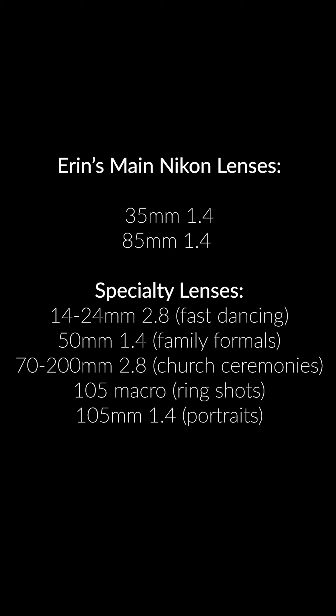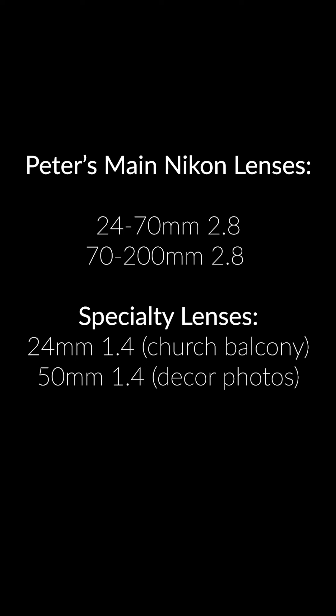I can photograph an entire wedding with an 85 and a 35 1.4. Peter likes a 24 to 70 and a 70 to 200. All that said, I cannot emphasize this enough — it is not about the gear. It is about how the light falls on the subject.